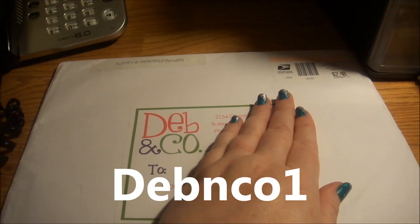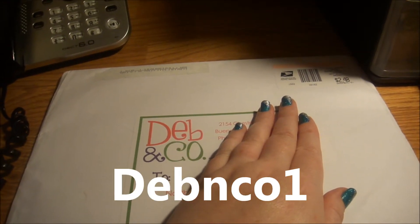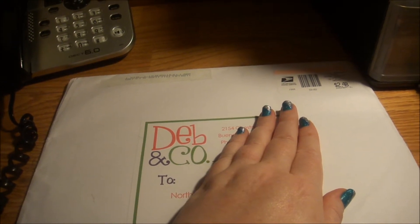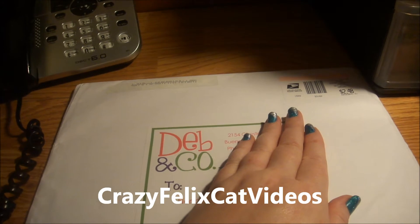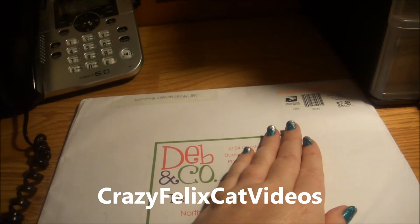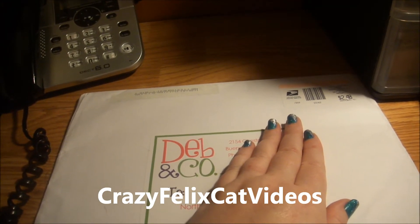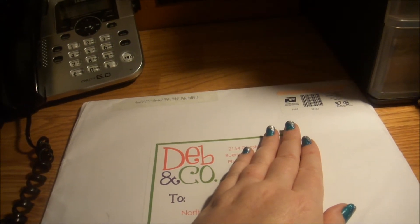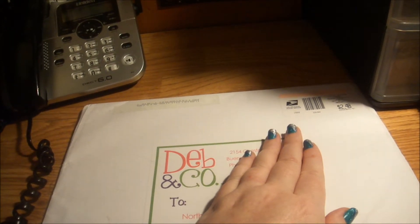I follow her, so whenever she puts a new video up, I see it — either from her or from Crazy Felix. Crazy Felix is her cat, just one of the few cats that she has, and he's so adorable. She puts costumes on him, dresses him up, and it is just adorable.